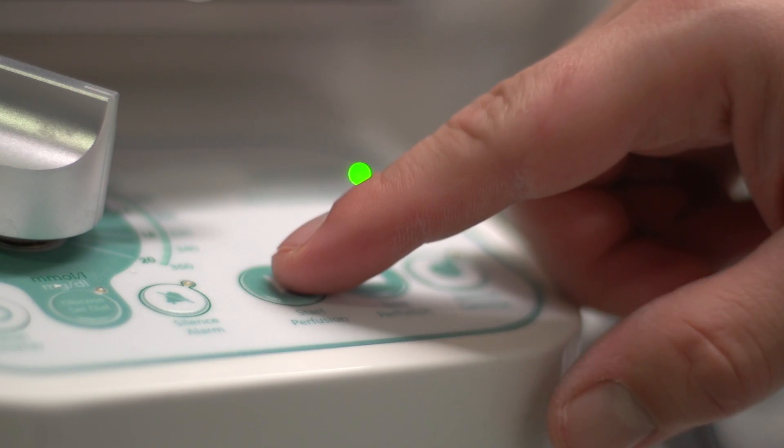It is very much a single button approach to organ preservation today. There's a play, a stop, and an eject button.